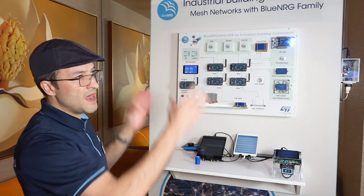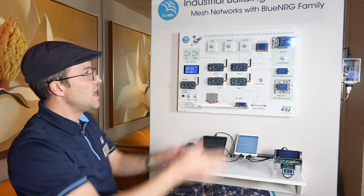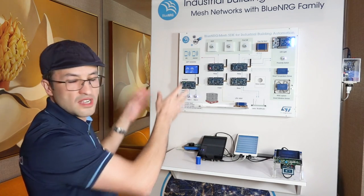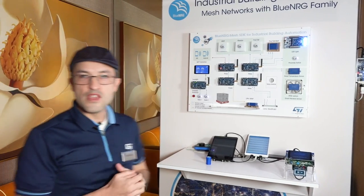With the BLE 5.0 demo and our Bluetooth mesh, ST has a complete solution for industrial and building automation. If you have more questions, you can contact our sales offices or visit our website at ST.com.